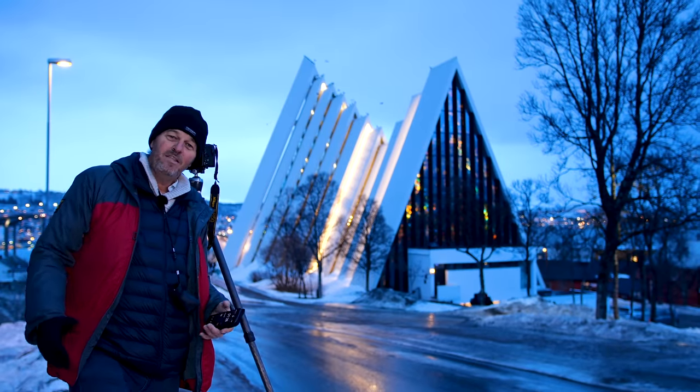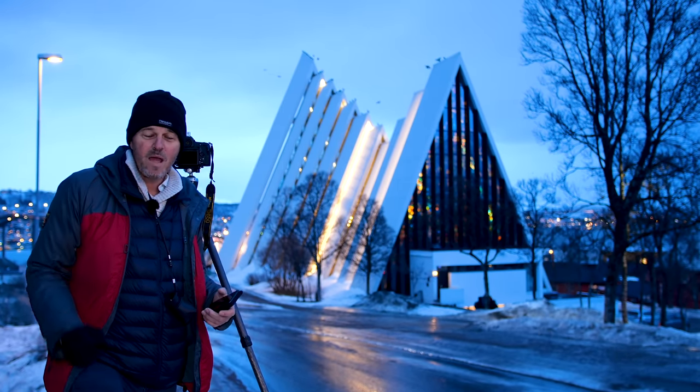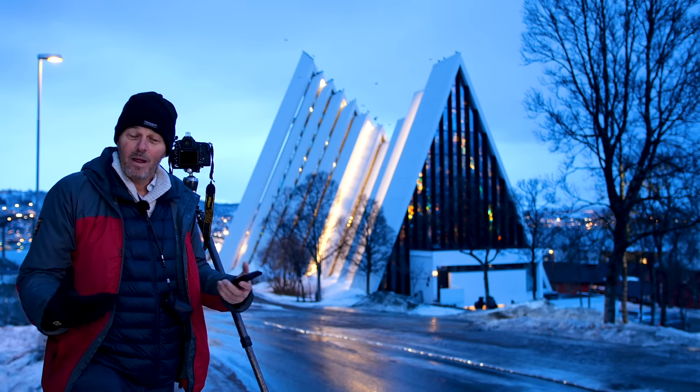Hi everyone, it's Tom Mackey here. This week we're coming from the very far northern town of Tromso, way up in the Arctic Circle, and we're going to be doing a blue hour shot tonight.